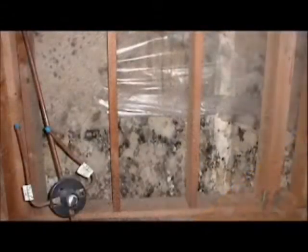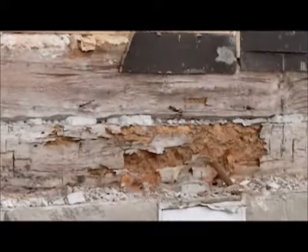Mold and its effect on indoor air quality has become a health concern throughout North America. When organic materials in your home, especially wood, are exposed to excess moisture, mold, rot, and structural damage can occur.